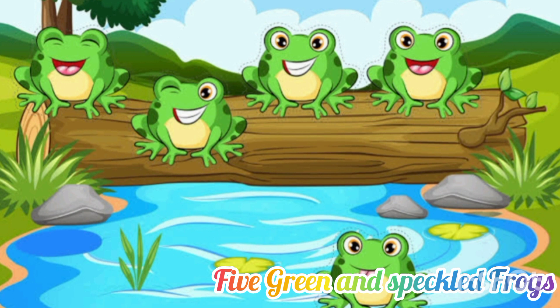Let's start. One, two, three, four, five. Five green and speckled frogs sat on a speckled log, eating some most delicious bugs. Yum, yum. One jumped into the pool where it was nice and cool. Then there were four green and speckled frogs. Glab, glab.